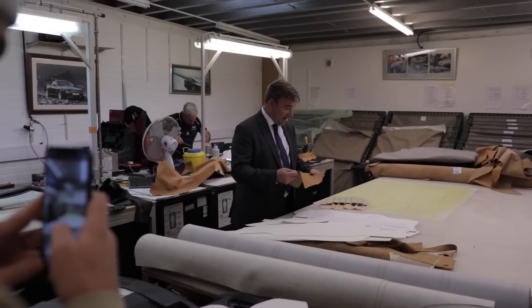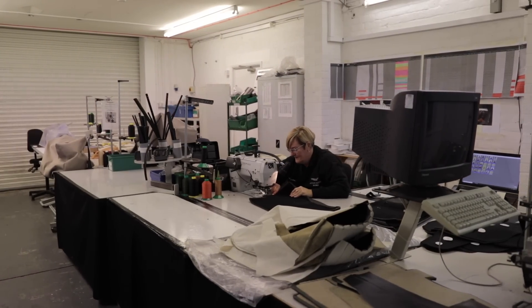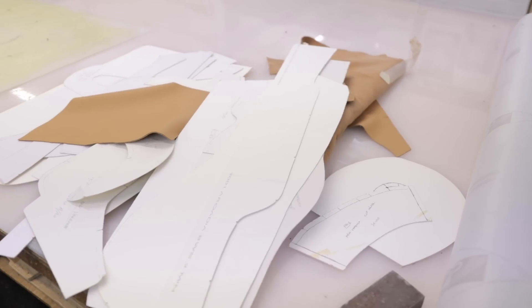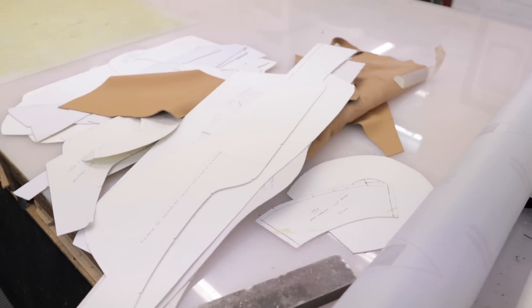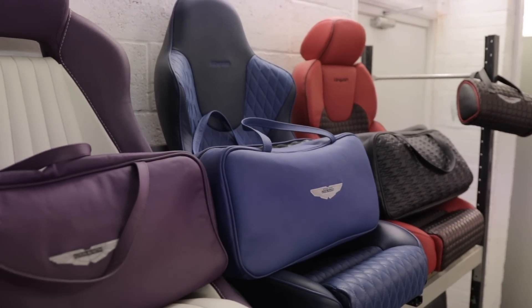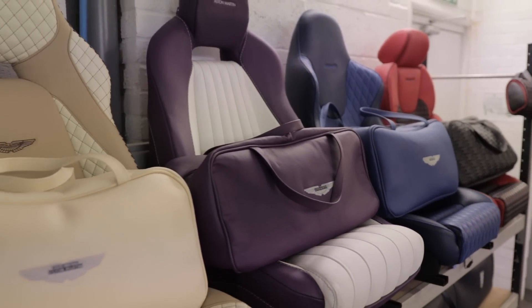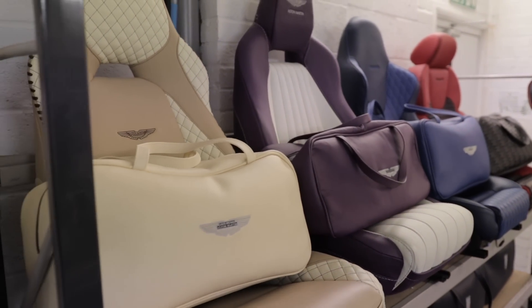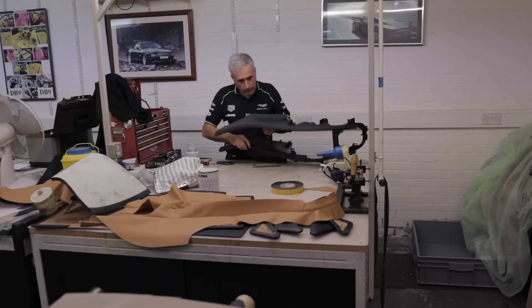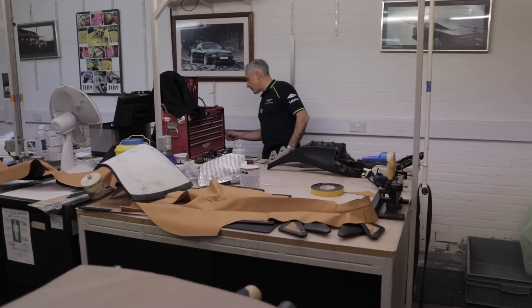One of the last stops in the factory was the leather atelier, where the very particular smell of leather mingles with the clicking of sewing machines. In this workshop, the interiors of the DB4 GT Zagato Continuation cars are crafted, as well as interiors for cars being restored or undergoing an interior change through the personalization program. The leathers come from very specific cattle farms and each piece is scrupulously inspected to meet the very high quality standards. You can see an employee working on a DBS dashboard — and once again, absolutely everything is done by hand.